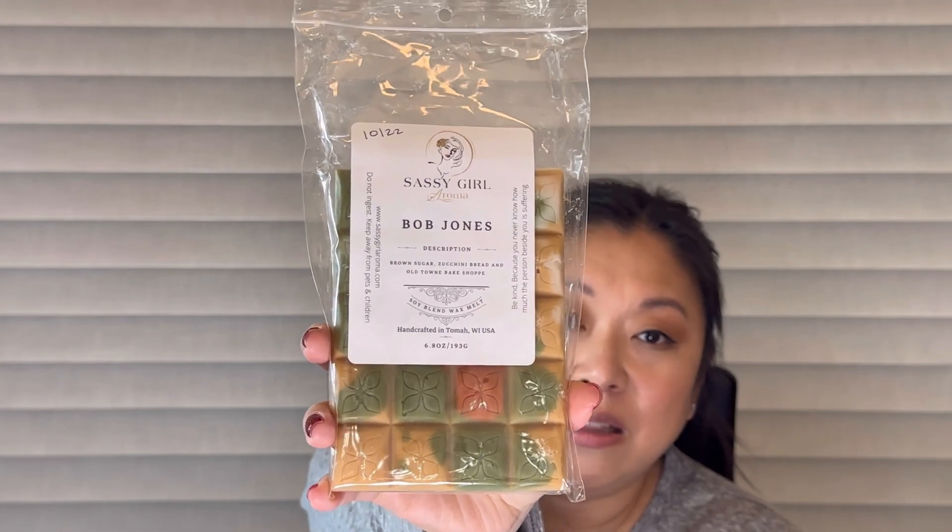The last thing I melted is a favorite — Bob Jones from Sassy Girl — and I melted it in my kitchen and my office. This is probably my favorite scent from Sassy Girl. It's brown sugar zucchini bread in Old Town Bake Shop, and it smells so good on cold. On warm it's probably a four out of five — not super in your face but these notes together: zucchini bread, brown sugar, Old Town Bake Shop — it's just perfection. Rich and creamy bakery. I could smell this forever.